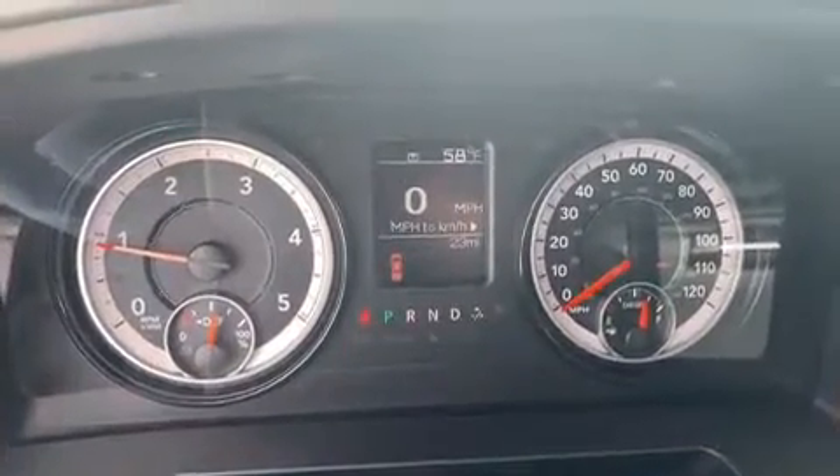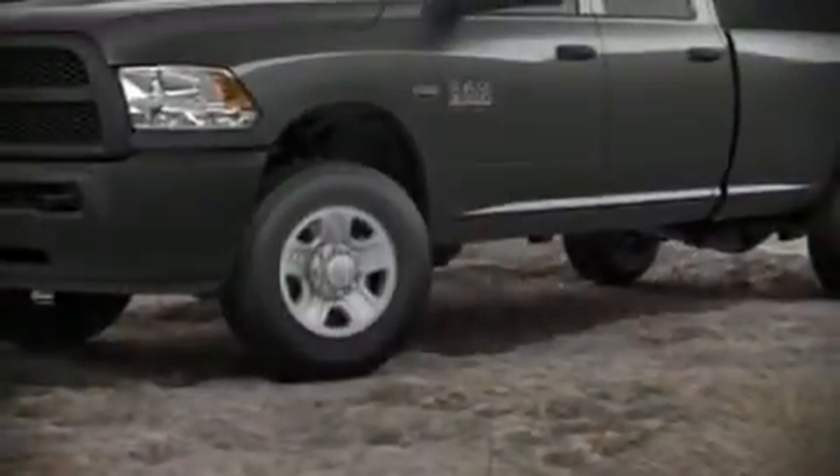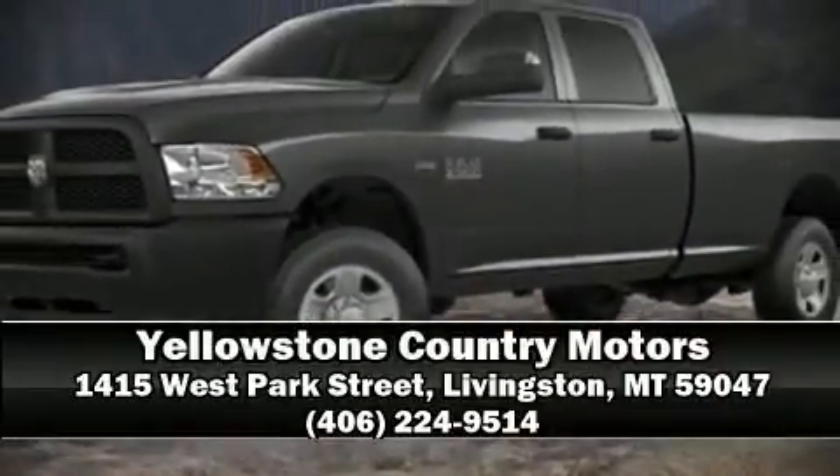Our knowledgeable sales staff is available to answer any questions that you might have. Call now to schedule a test drive.